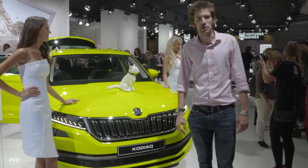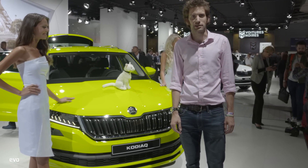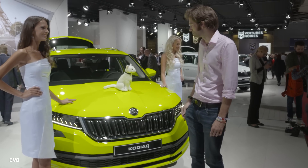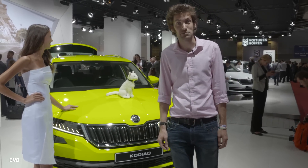The prize for the brightest car at the show goes to this — the Skoda Kodiaq, complete with cat on the bonnet. It's a bit like birch green, actually, if you know your Porsche colours.